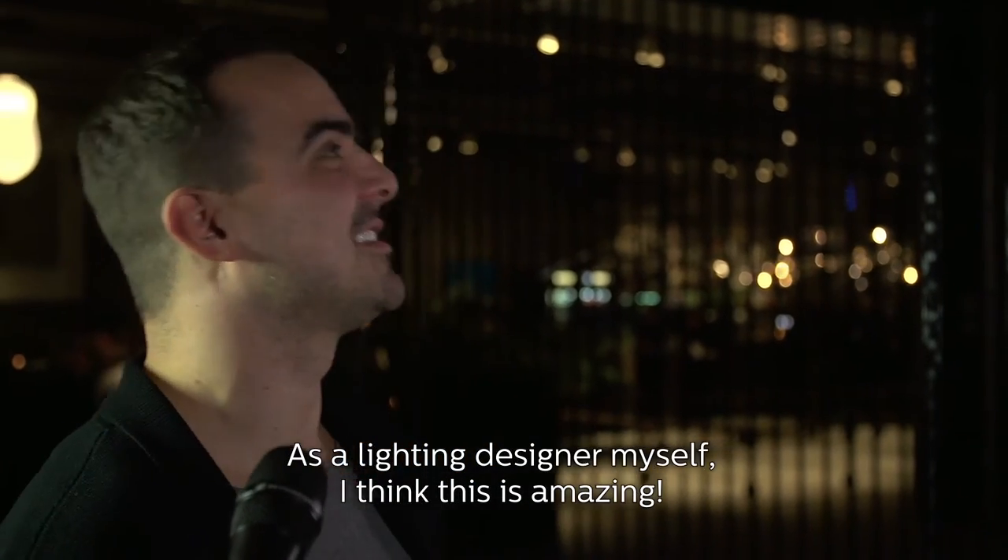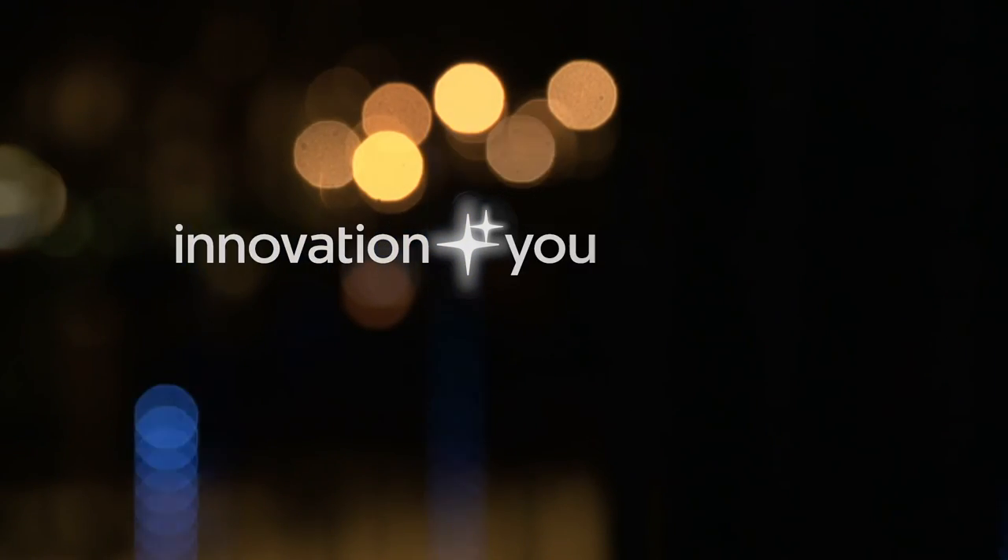As a lighting designer myself, I think this is amazing. Innovation and you. Philips.